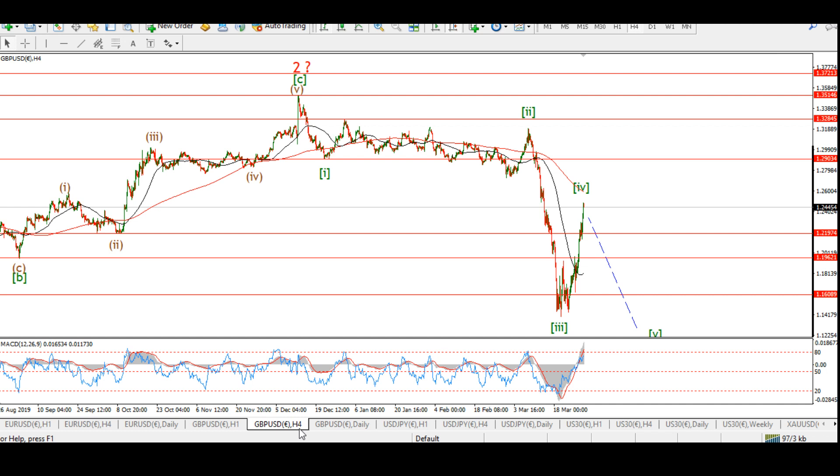The Pound-Dollar cable count is slightly mystifying. I was expecting a fourth wave rally but this rally is quite extended. I'm still calling it wave four for the moment because you can still count it as a corrective three-wave move.